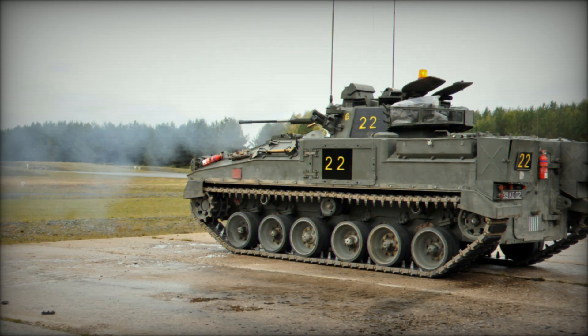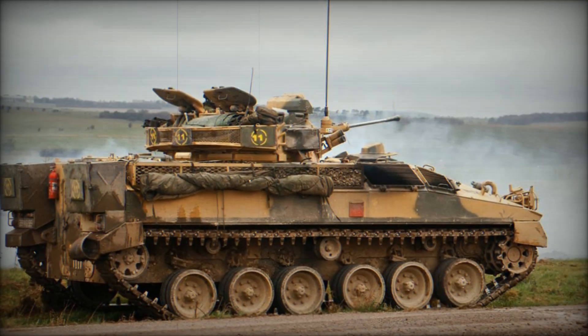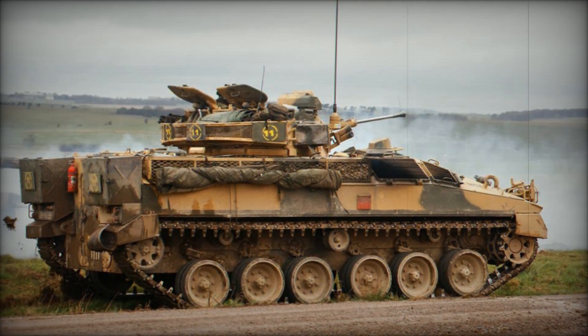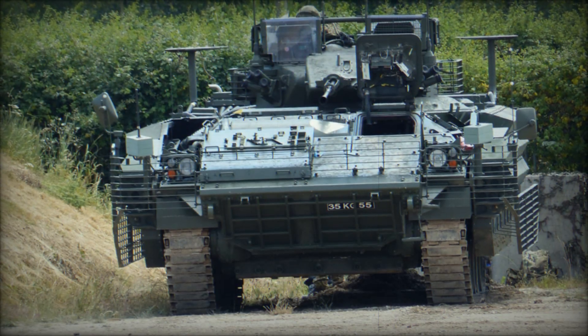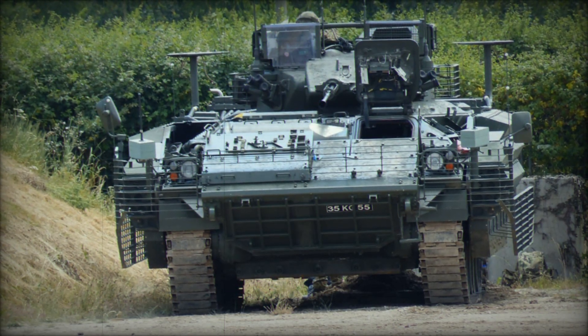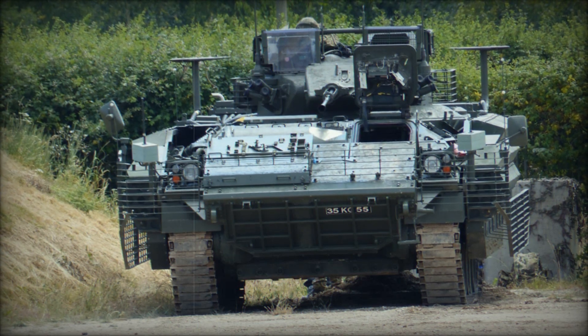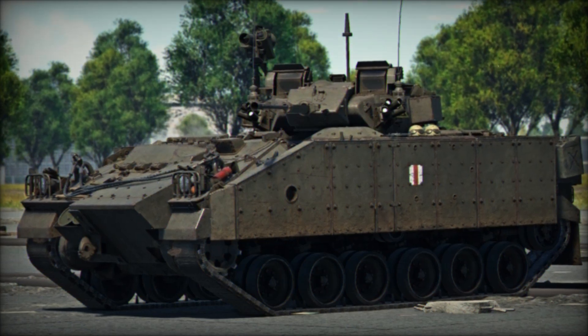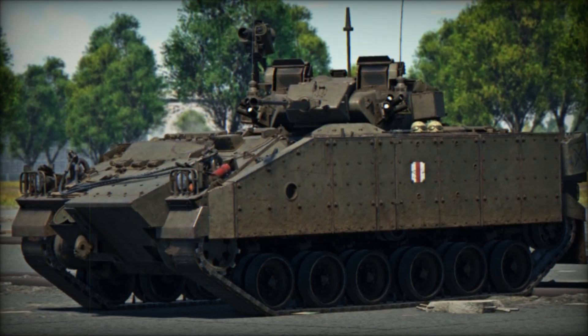Before the Warrior, armies relied on basic armored personnel carriers, APCs, like the American M113 or the British FV-432. These vehicles did the job of getting troops to the front, but they weren't heavily armed. Once soldiers disembarked, the APC's role was over — they couldn't stay in the fight. The Warrior changed this dynamic by combining transport and firepower in one platform.